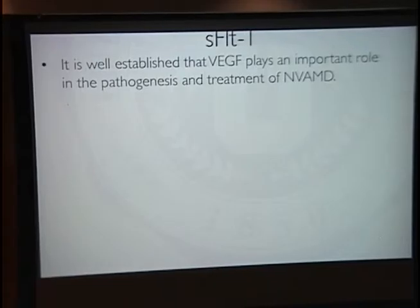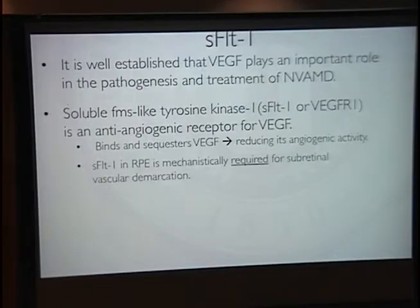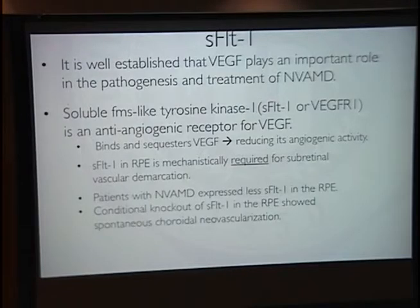VEGF is well understood to have a very important role in the pathogenesis as well as the treatment of neovascular AMD. SFLT1 is a molecule that binds and sequesters VEGF, thus reducing its angiogenic activity — so SFLT1 is anti-angiogenic. SFLT1 was found to be required for subretinal vascular demarcation in the RPE, and in patients with NVAMD, SFLT1 is decreased in the RPE. A recent study showed that knockout of SFLT1 in the RPE did show spontaneous choroidal neovascularization.